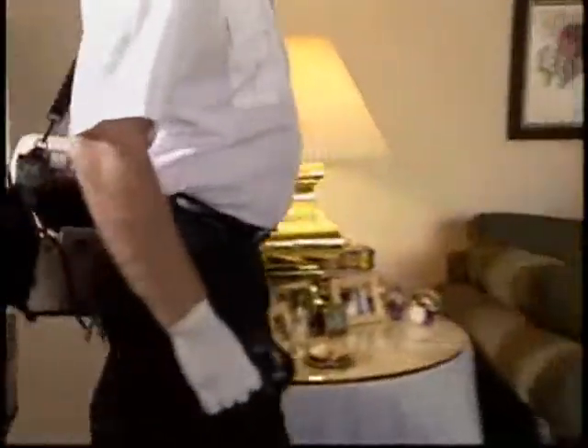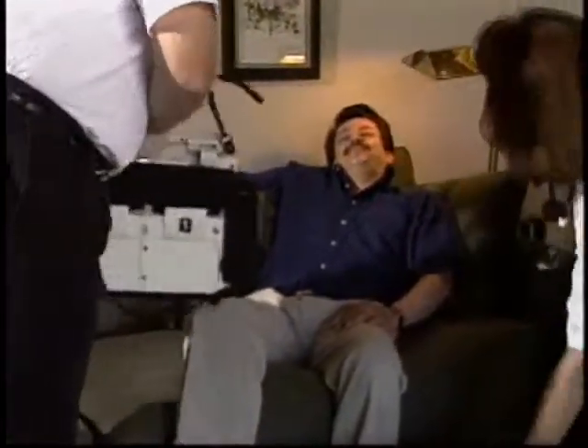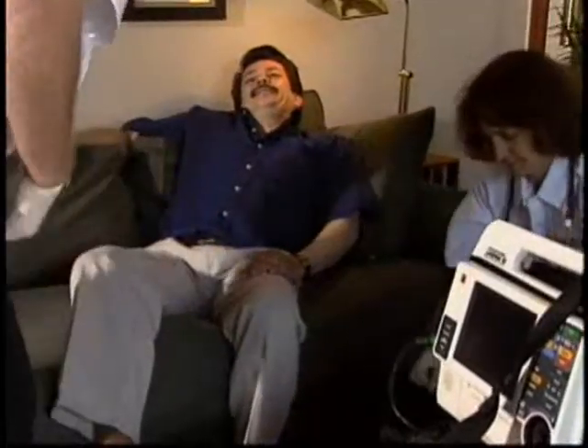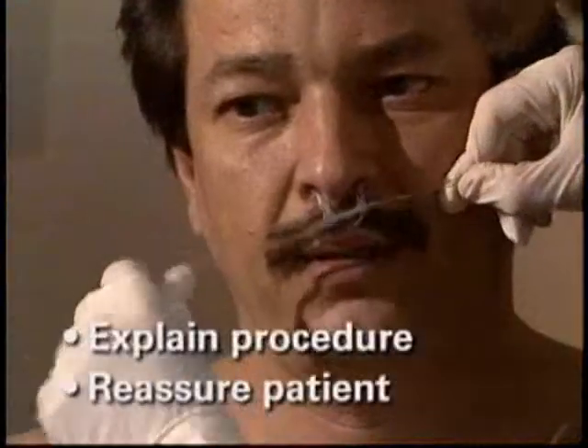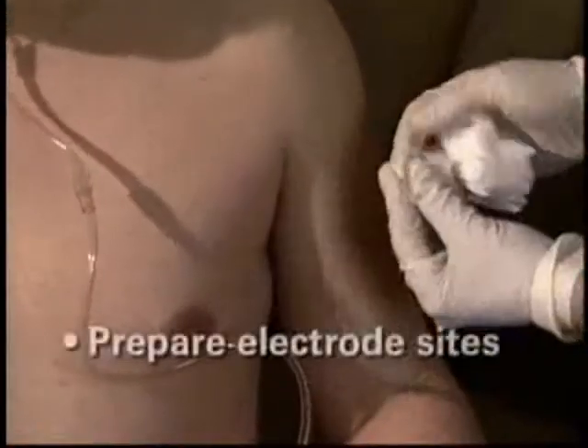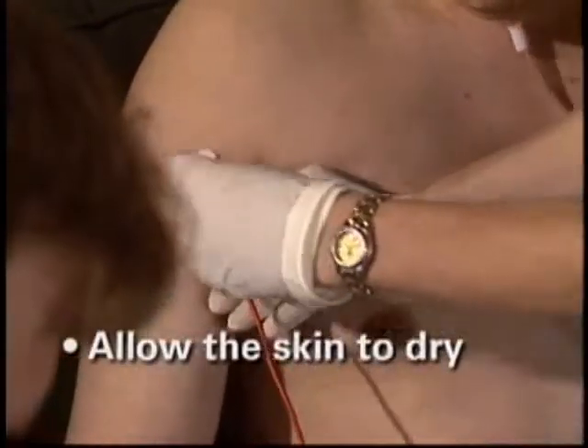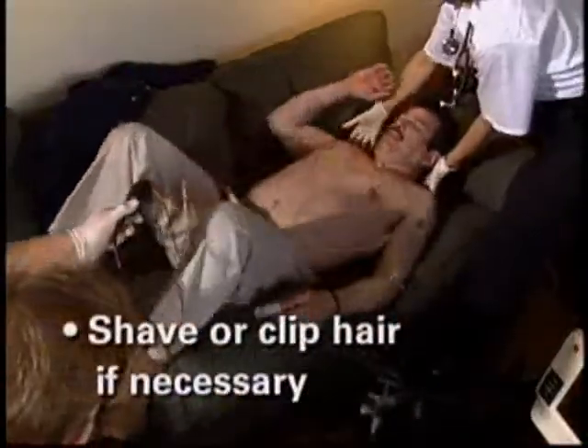12-lead ECG is a routine part of the assessment of a patient with possible ACS. Included with the history, symptoms, and vital signs, the 12-lead ECG is critical to the diagnosis and treatment of the cardiac patient. Explain the procedure and reassure the patient. Remove the clothing on the upper body. Wipe the electrode sites with a brisk dry rub. Oily, dirty, or diaphoretic skin should be quickly cleaned with an alcohol wipe. Allow the skin to dry before placing the electrodes. If necessary, shave or clip hair on electrode sites.